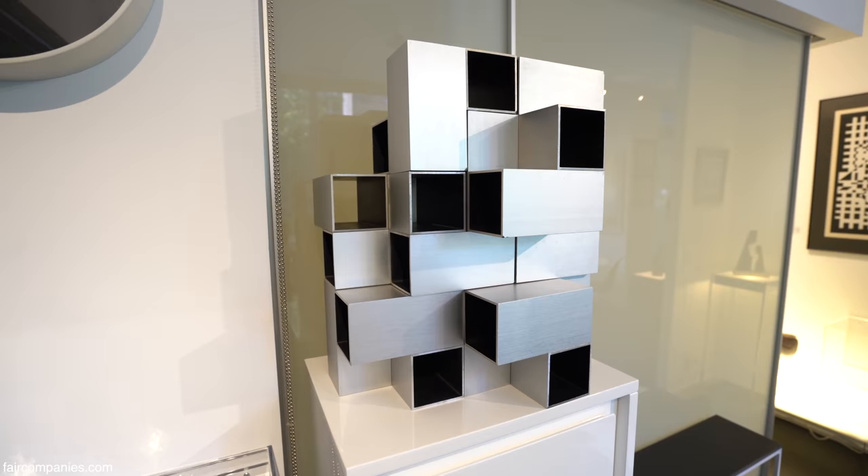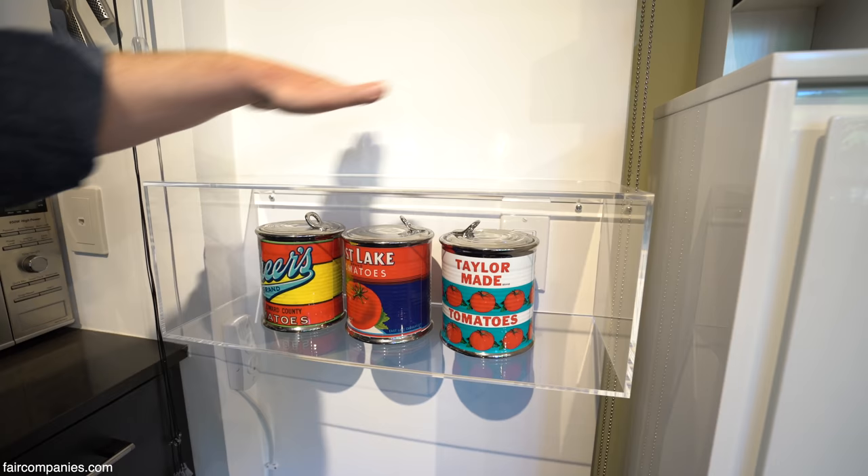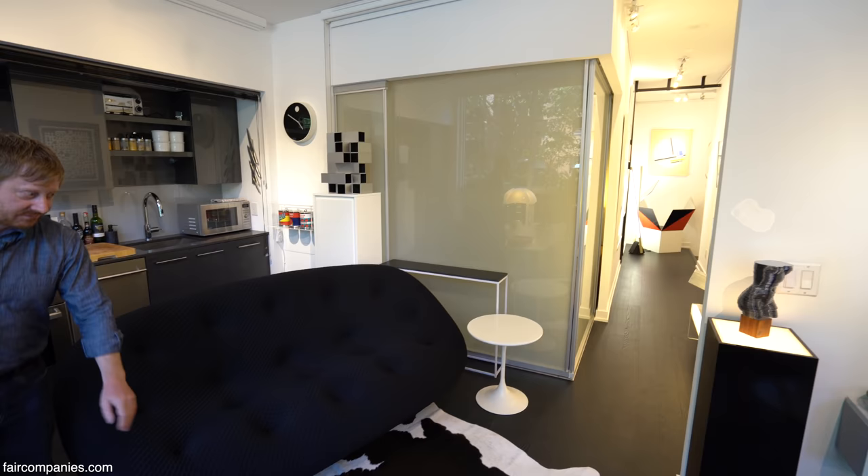This stays here and I also have these acrylic boxes. When I'm using the kitchen, my toaster goes on here — but when I have an exhibition, it doubles up as a show area.